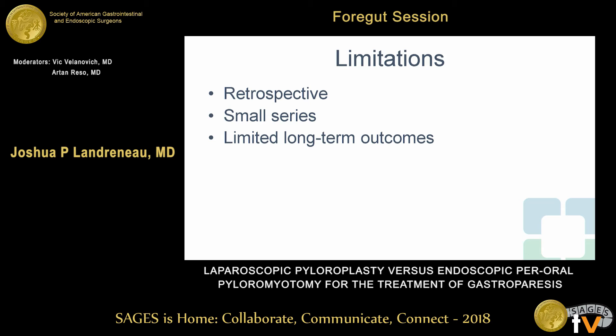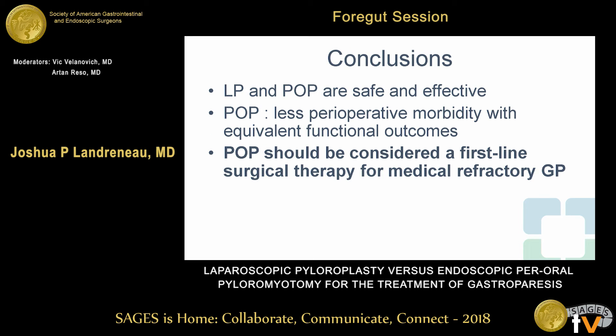We do recognize the limitations of this study — it was a retrospective series and a small series that was underpowered to show many of the outcomes of interest, such as some of the perioperative details. And of course, this is a newer procedure, so we don't yet have long-term outcomes for POP. In conclusion, we found that both pyloroplasty and POP are safe and effective for medically refractory gastroparesis. POP seems to be associated with less perioperative morbidity and equivalent functional outcomes with a faster overall recovery compared to pyloroplasty. At centers where it's available, POP should be considered a first-line surgical therapy for medically refractory gastroparesis.